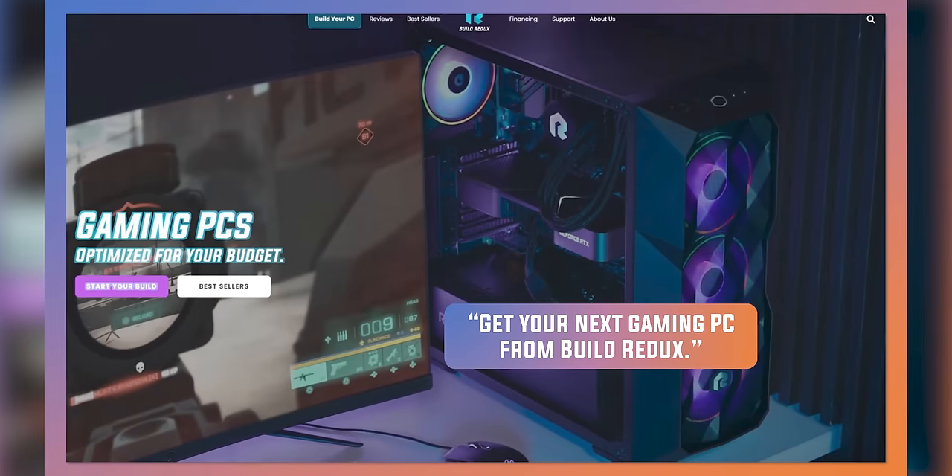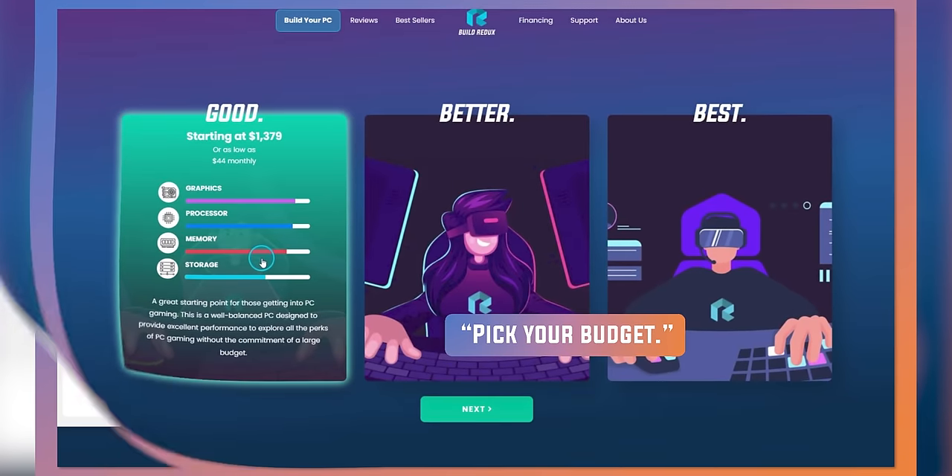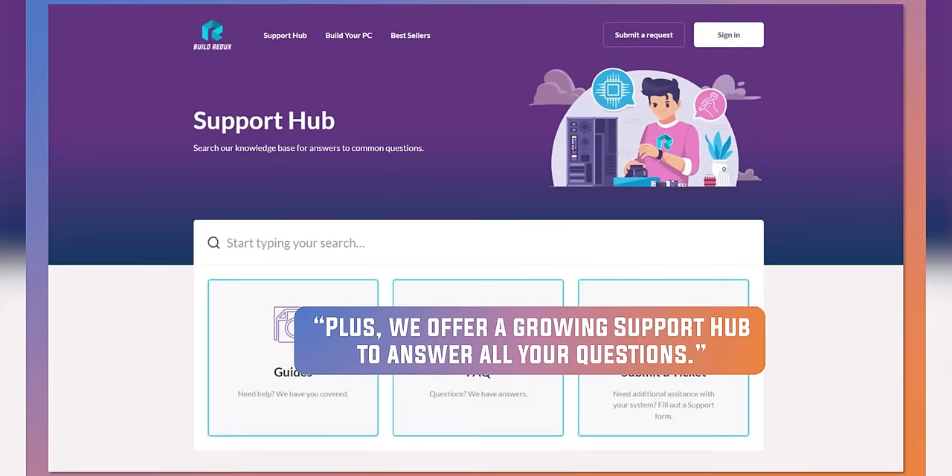We've even got the sponsor phone. I bet it was Build Redux. Take the challenge and hassle out of building your own PC with Build Redux. They provide plenty of configuration options, they're competitively priced compared to building it yourself, and they've got support guides to aid you when your rig arrives. Head to the link below to start your new build today.